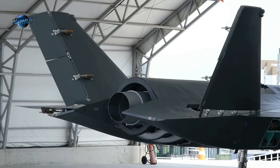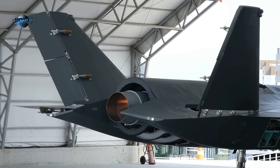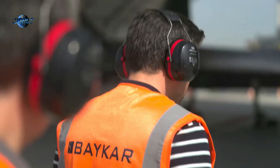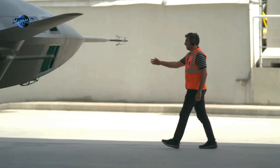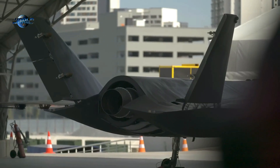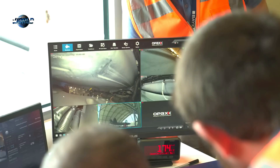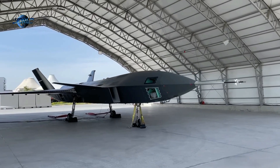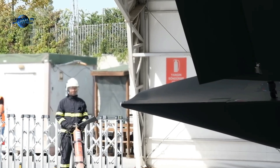The early versions of the Kiziloma featured an Ivchenko Progress AI-25 TLT non-afterburning turbofan, which is expected to be replaced by an Ivchenko Progress AI-322F with afterburning capability in future versions, which should ensure supersonic performance. Even with a non-afterburning engine, the Kiziloma should offer impressive drone performance with a top speed close to Mach 1. Ultimately, there is a plan for a twin-engine version with a pair of AI-322Fs for further improving performance.